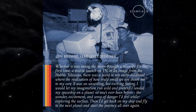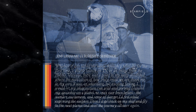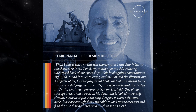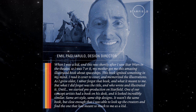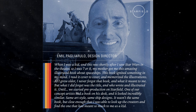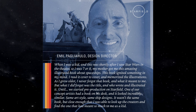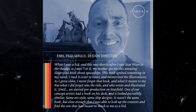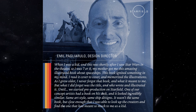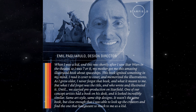These quotes offered a bit more information about Starfield. Emil Pagliarulo's quote in particular stood out: 'When I was a kid — shortly after I saw Star Wars in the theater, so I was about seven or eight — my mother got me this amazing illustrated book about spaceships. This book ignited something in my mind. I read it cover to cover and memorized the illustrations. As I grew older I never forgot that book, but I did forget the title until we started pre-production on Starfield. One of our concept artists had a very similar book on his desk — same art style, same ship design — and it led me to find the book that meant so much to me as a kid.'